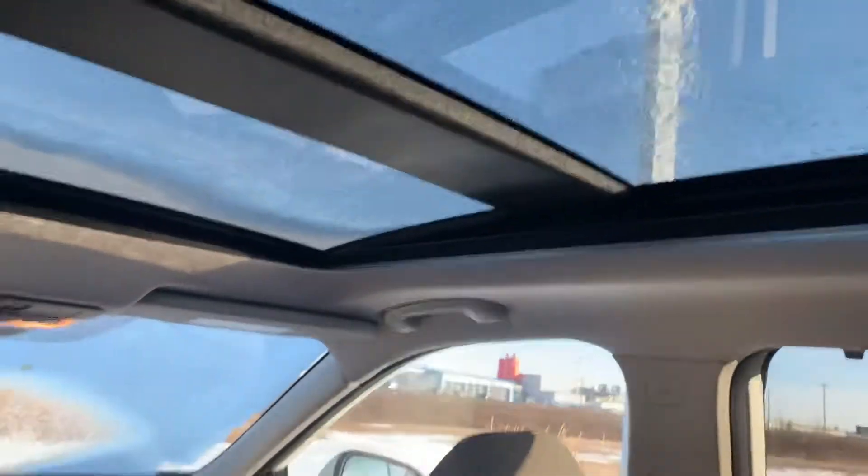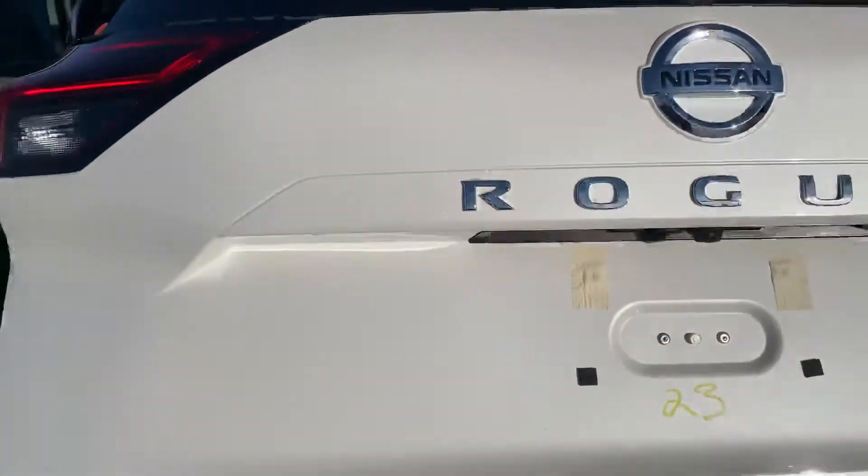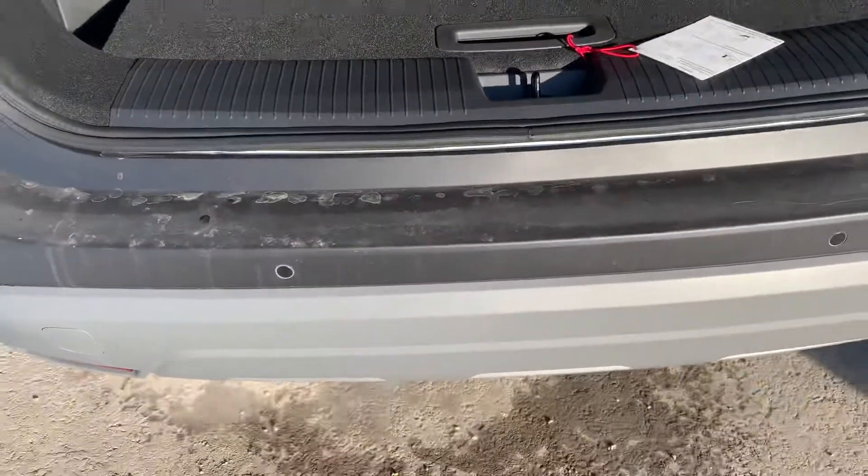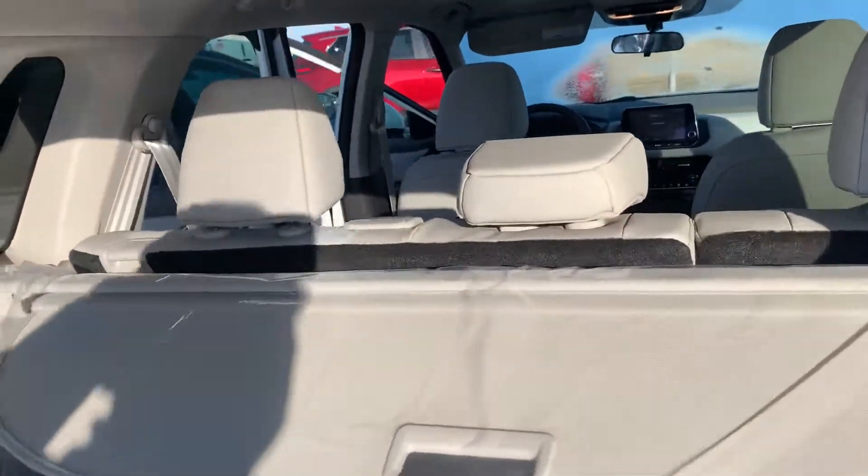In the back, tons of room for rear passengers, a huge panoramic moonroof up top, and rear heated seats. Come into the trunk — nice power liftgate and rear proximity sensors for ease of parking, and tons of room for your cargo space. Listen Christy, I know you're gonna love this SV Premium, it is just gorgeous.